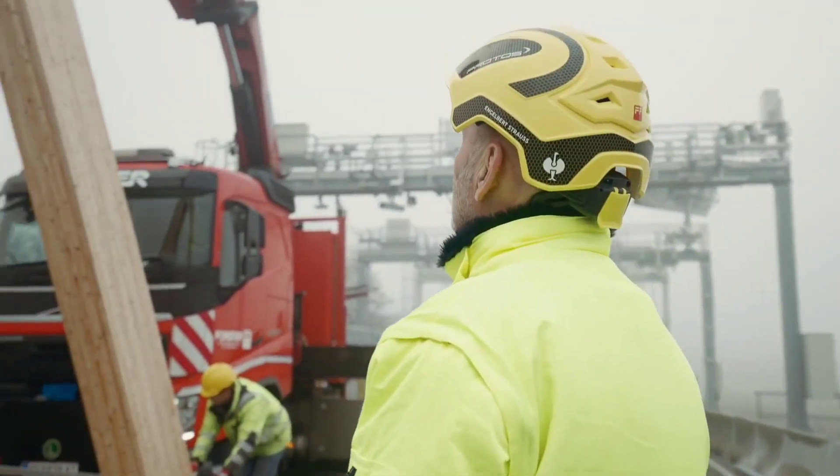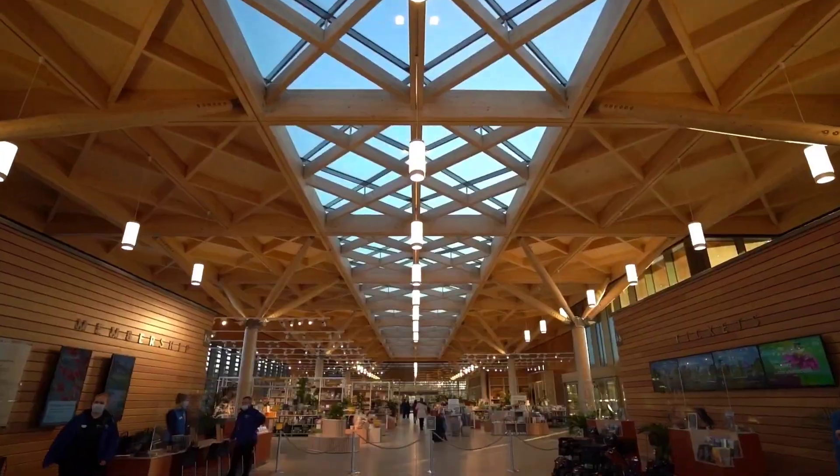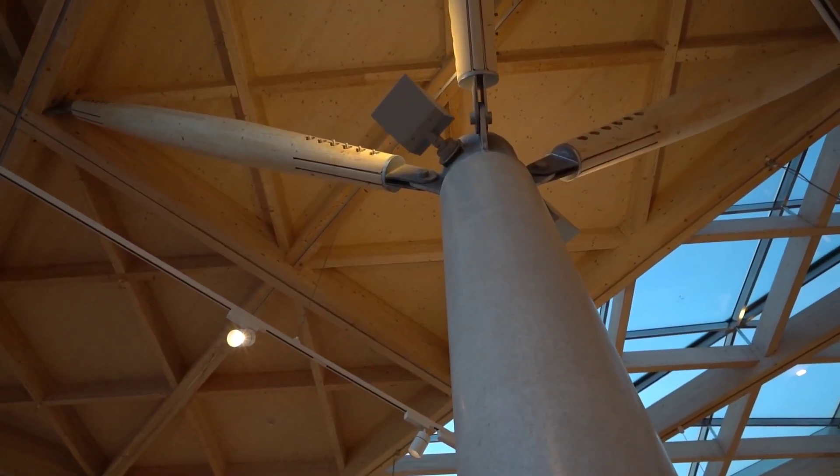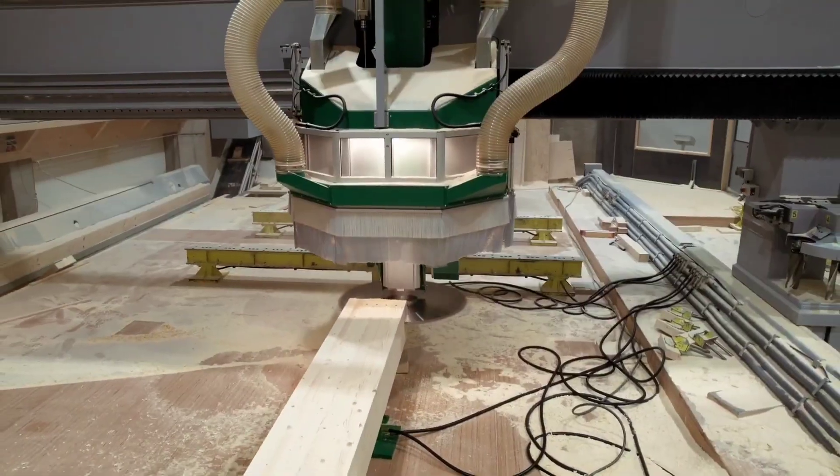However, if bridge building isn't your interest, Hasslocker also manufactures beams for highway cameras, business centers, and a variety of other structures. Moreover, the company is not restricted to 52-meter beams.